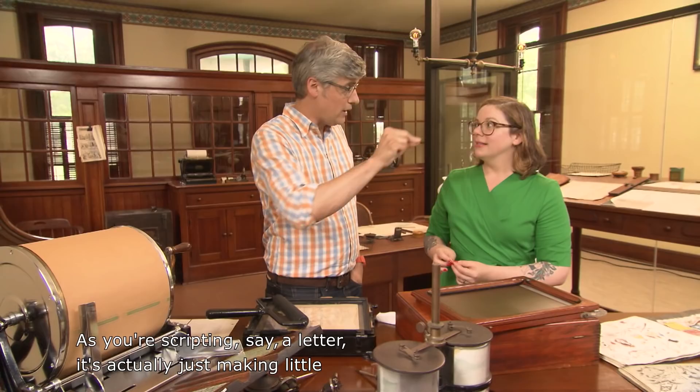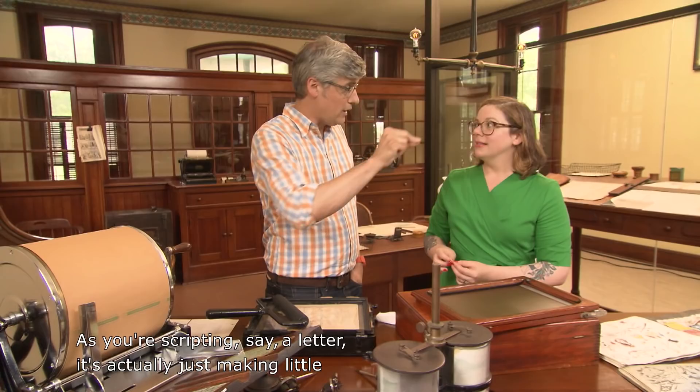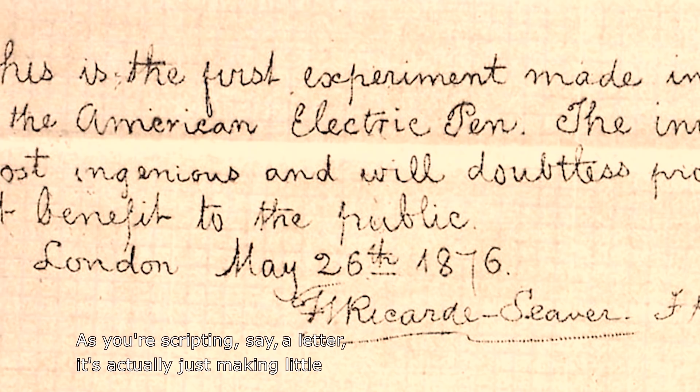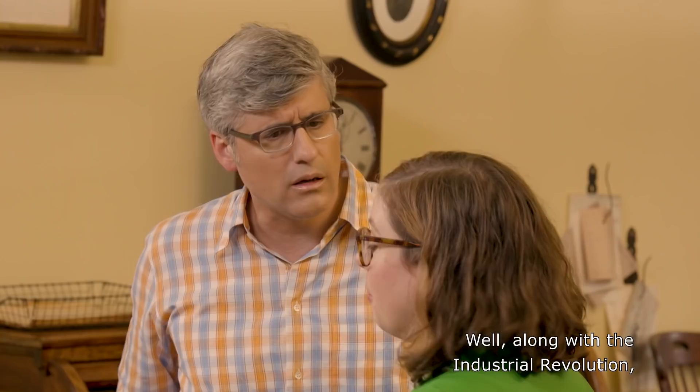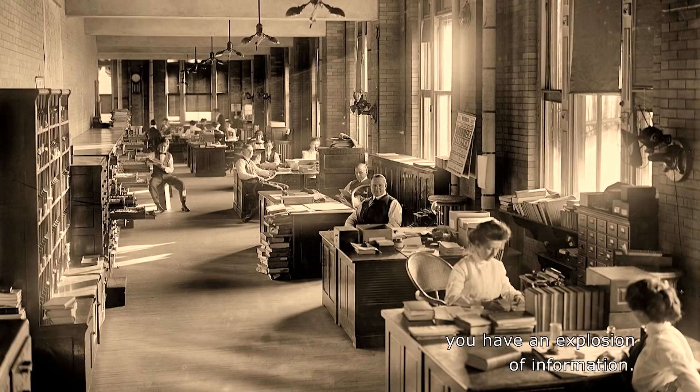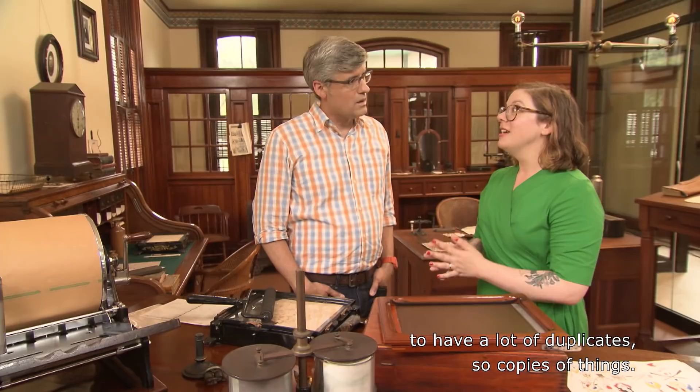As you're scripting a letter, it's actually just making little holes along the way — like a stencil jackhammer. Why not just use a regular pen? Well, along with the Industrial Revolution, you have an explosion of information. One thing you needed to do to organize your information was to have a lot of duplicates, copies of things. And you could make thousands of copies on this press.